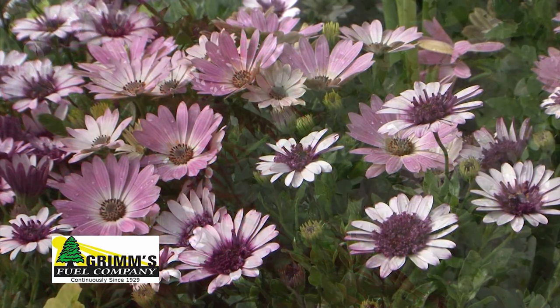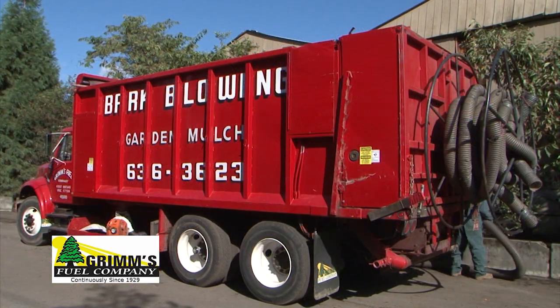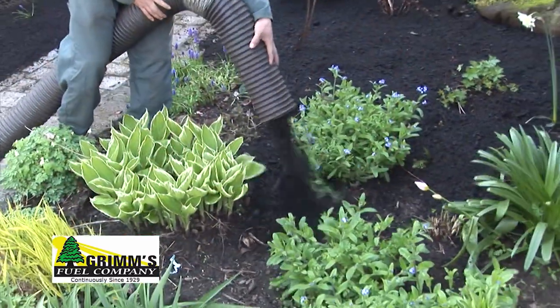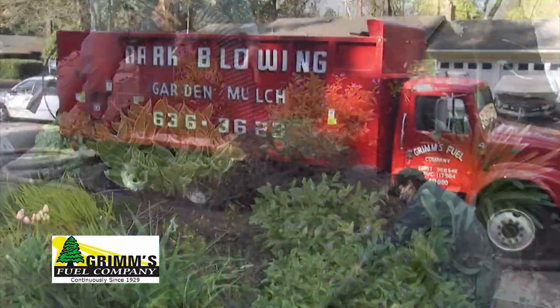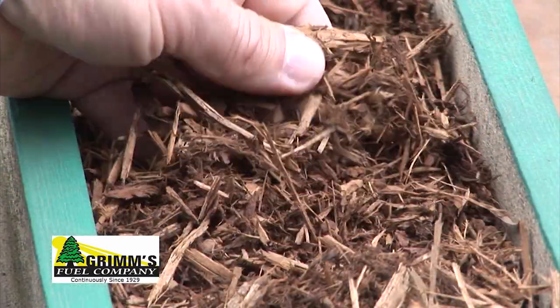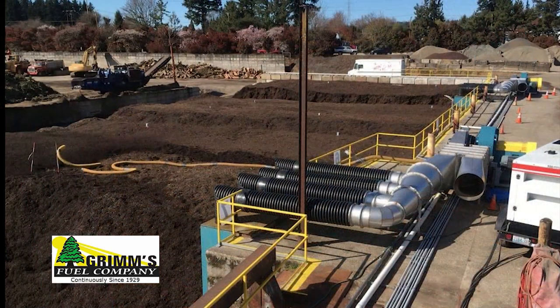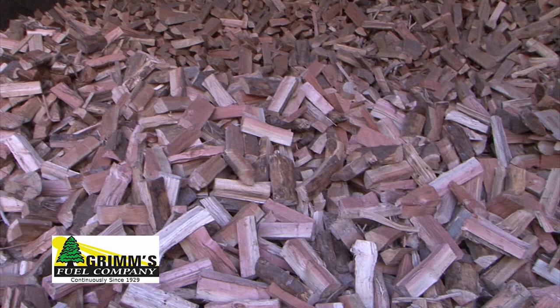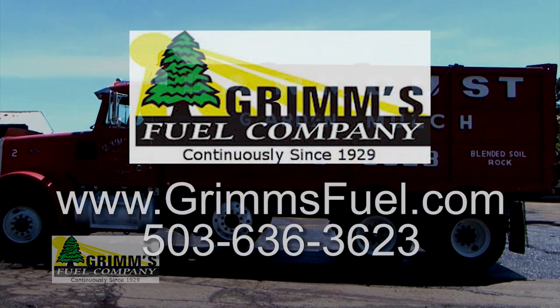Since 1929, Grimm's Fuel has powered great gardens around our area with our comprehensive composting and yard debris services. We can apply quality garden mulch, compost, and blended soils with our experienced crews and trucks, including our landscape rock and bark products as well. We're proud of our industry-leading state-of-the-art composting facilities. We also take care of your fuel oil and firewood needs. Grimm's Fuel, building great gardens since 1929.